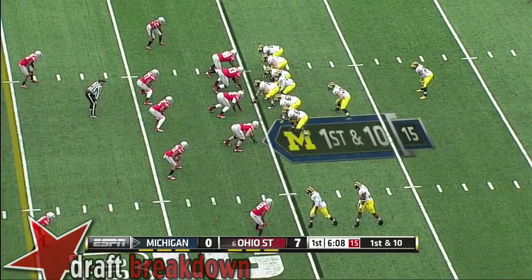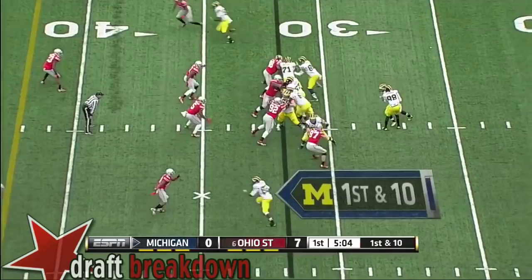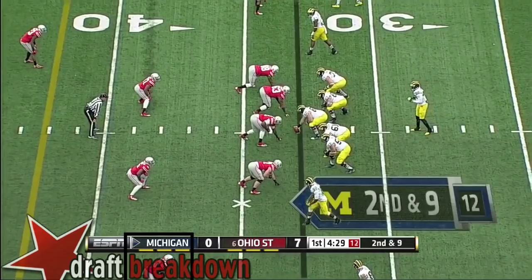Michigan takes over, first down on its 20. A quick throw into the flat to Devin Funchess, out to the 25. In the loss against Maryland, really their only chance to do anything offensively is for him to run the football. Here's Johnson straight ahead, and he's wrapped up at the point — it's empty for Gardner.